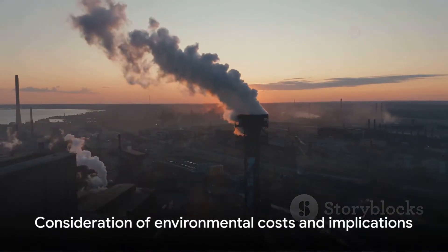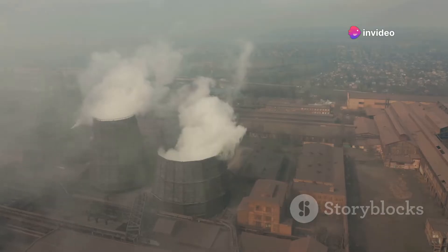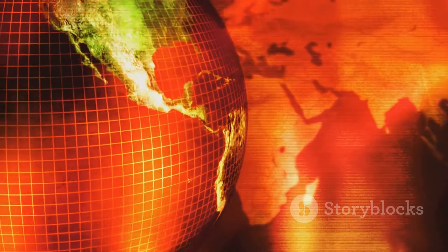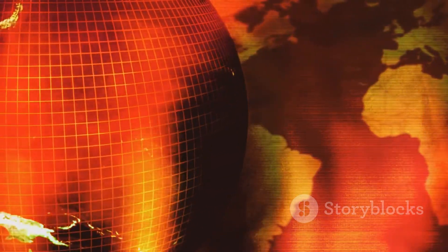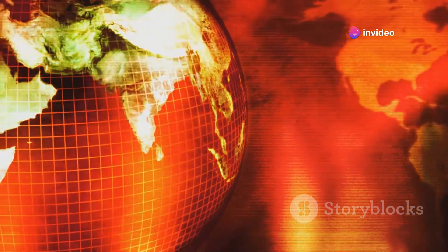In conclusion, while the idea of disposing of waste in volcanoes might seem like a neat solution to our garbage problem, the environmental implications are profound. The release of toxic gases and particles, and their effects on both local and global scales, are critical considerations. The environmental costs might outweigh the fiery spectacle.